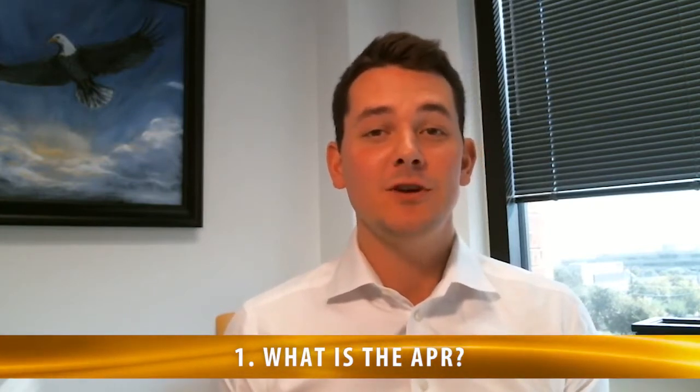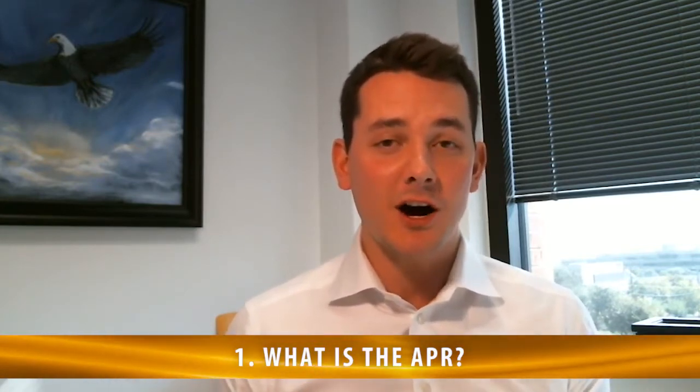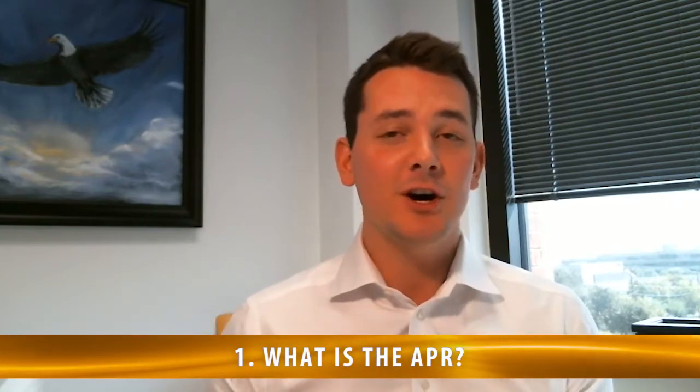Number one: what is the APR? The APR really tells you what the true cost of your loan is, including all closing costs, underwriting fees, and processing fees.